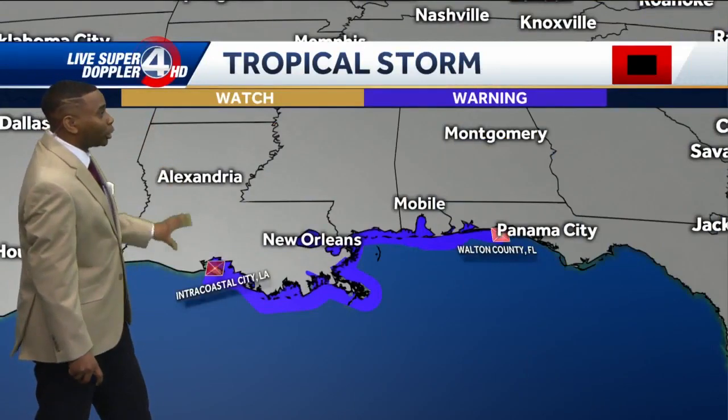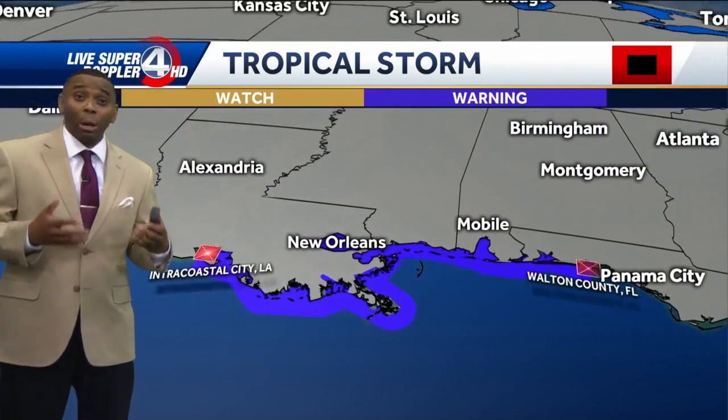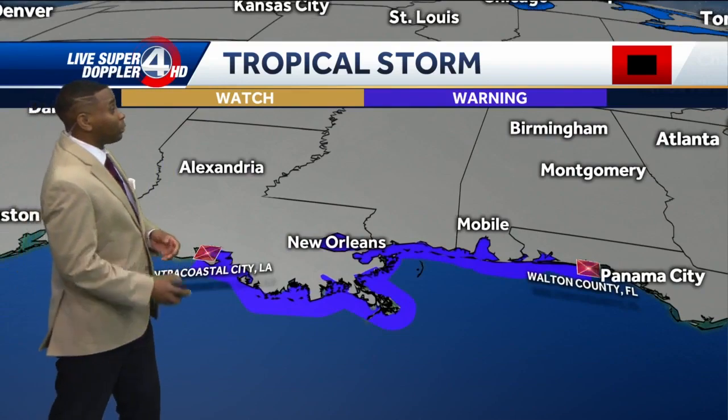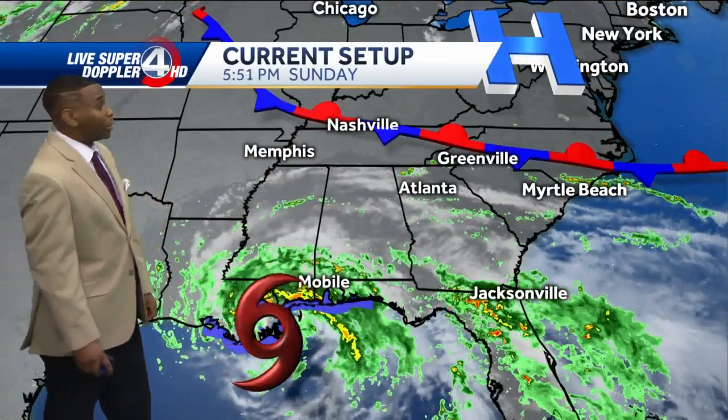The tropical storm warning stretches from Intracoastal City, Louisiana, all the way over to just west of Panama City. These are the areas experiencing tropical storm winds at this time, and that will continue for the next few hours as those winds continue to move inland towards portions of Mississippi as well.